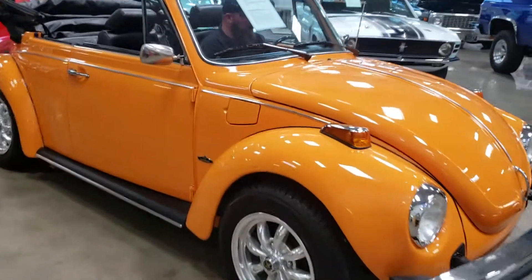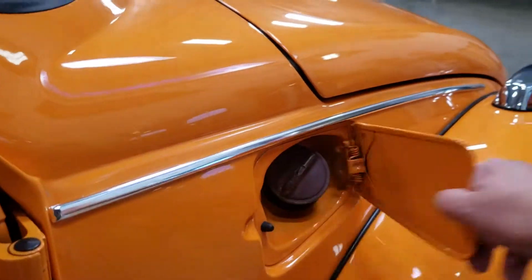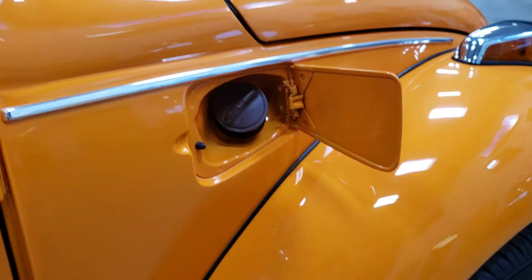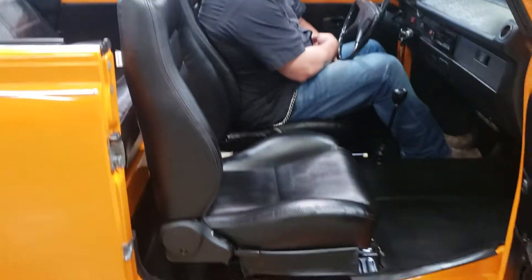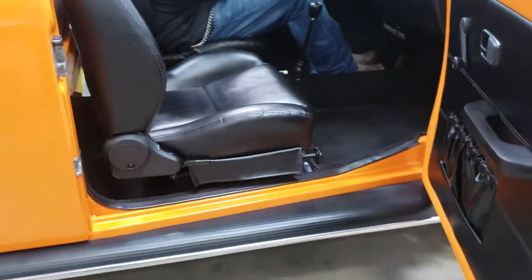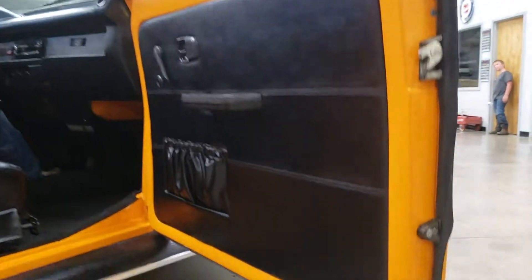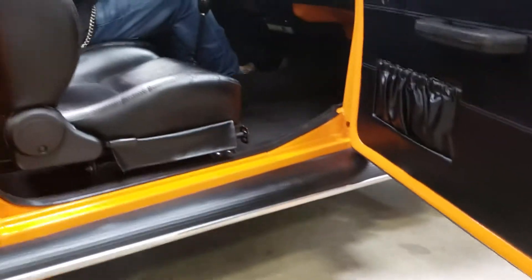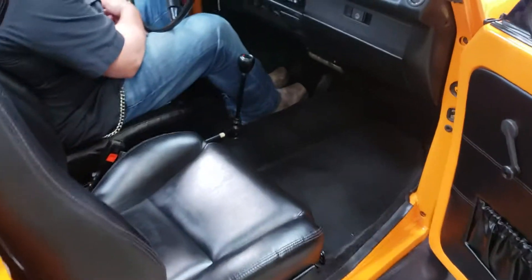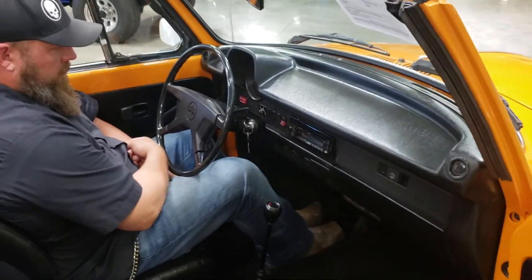You can see the attention to detail is not just on the exterior. Inside of the gas door, it's finished off perfectly. The door jambs were finished off perfectly. Brand new carpet on the interior. They just went above and beyond on this build, and it definitely shows.